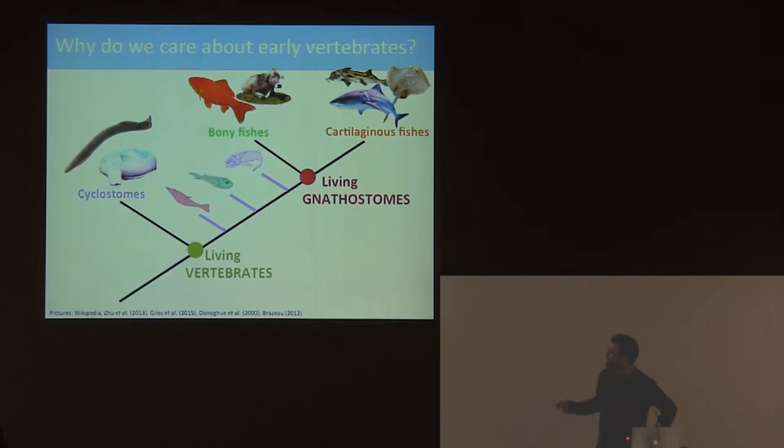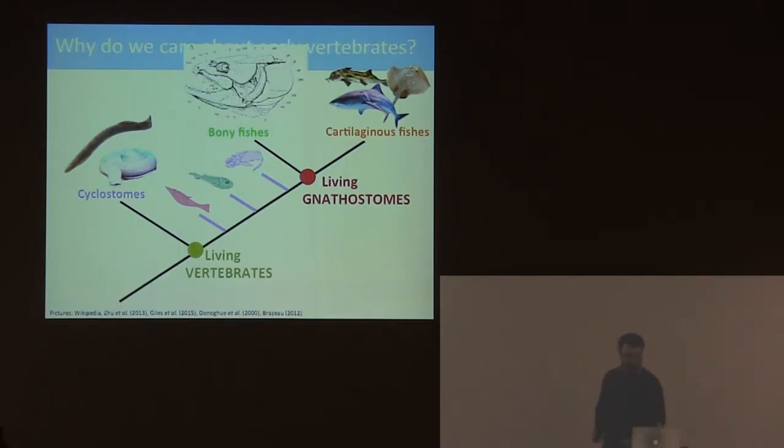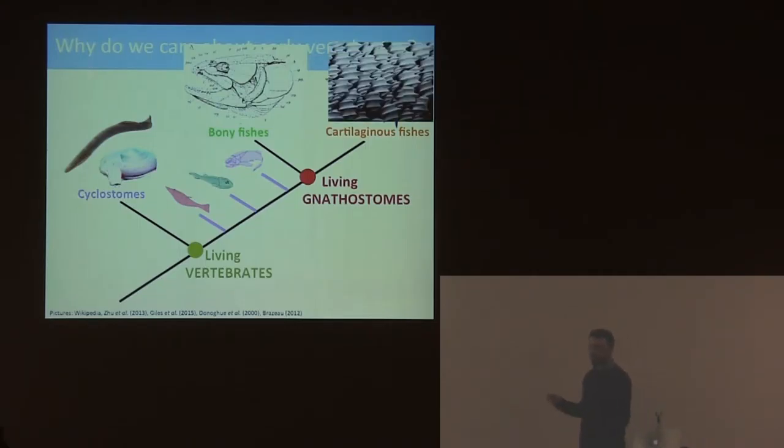Living gnathostomes are divided into two groups: the bony fishes, which is more or less any fish you can think of - and tetrapods like you are all bony fishes - and then the cartilaginous fishes, which include sharks, rays, and really weird ratfish, rabbitfish, and elephant fishes, the chimaeras. As the name suggests, these are mostly distinguished by their skeletons. Bony fishes have a bony internal skeleton and big dermal plates on the outside, whereas the cartilaginous fishes have a cartilaginous skeleton and lots of tiny little denticles on their outside. If you think about stroking a dogfish, it's kind of like sandpaper.